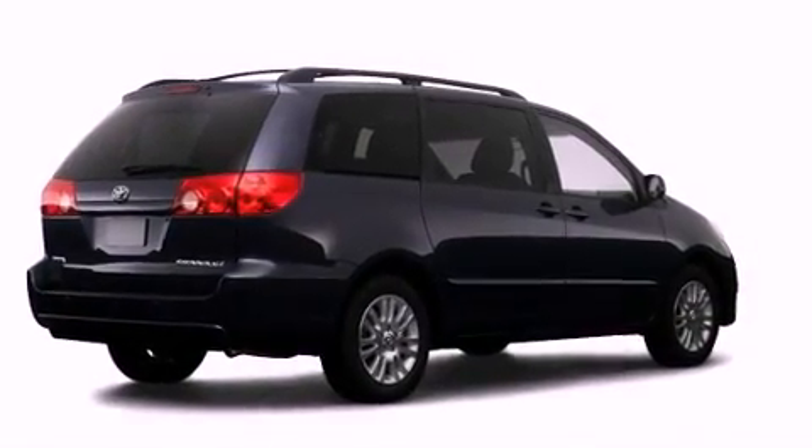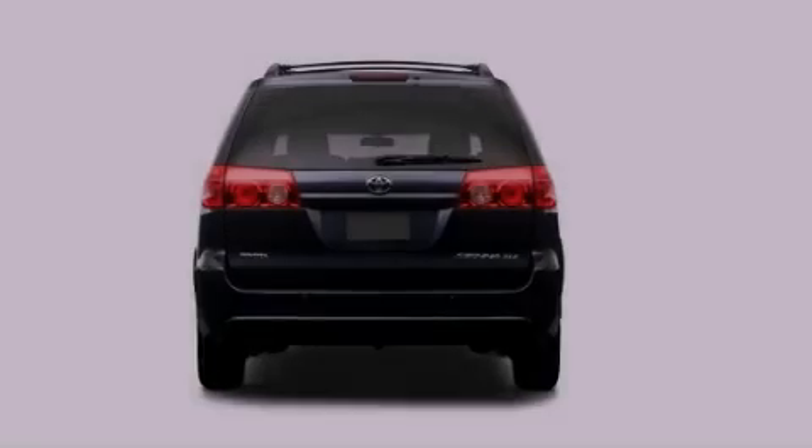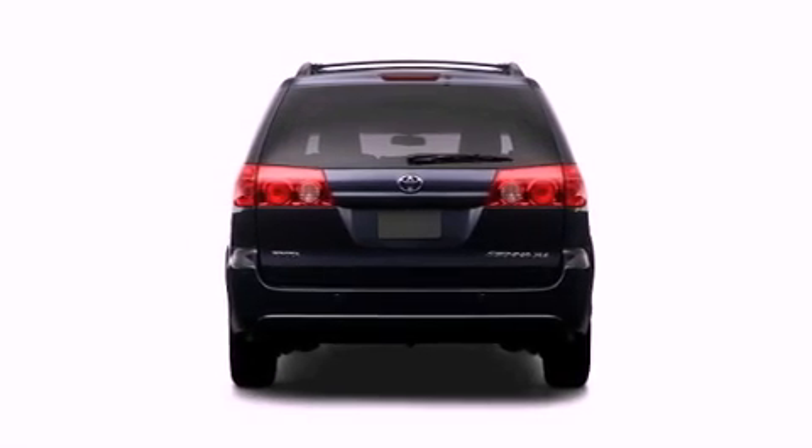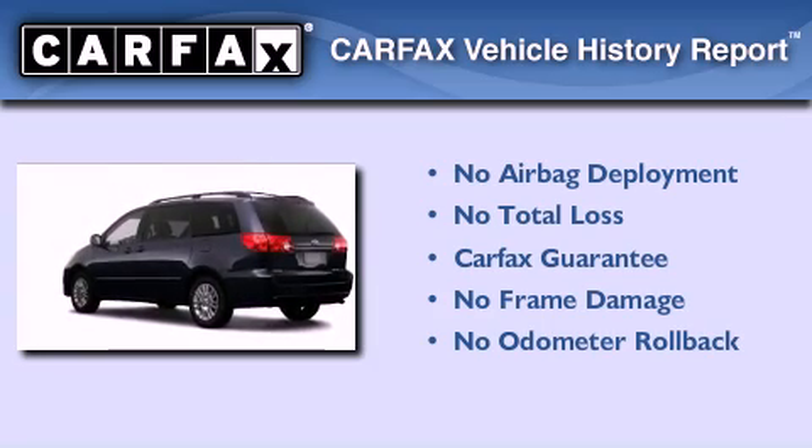Additional features include a low tire pressure indicator, a stability control system, an anti-lock braking system, a HomeLink feature, and cruise control. Not to mention that this Toyota qualifies for the Carfax buyback guarantee.